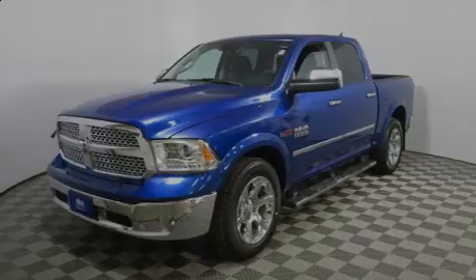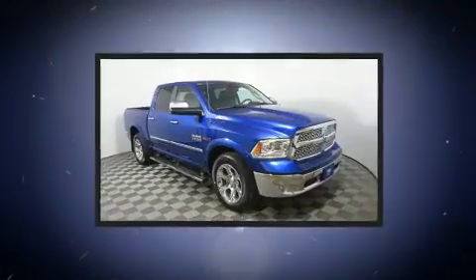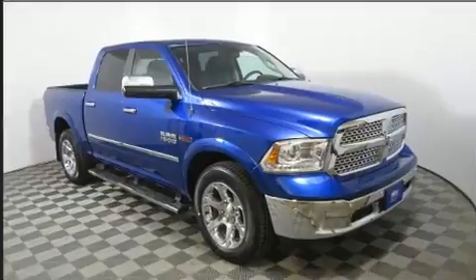Sensibility and practicality define the 2017 Ram 1500. It features 4-wheel drive capabilities, a durable automatic transmission, and a 3-liter six-cylinder engine.